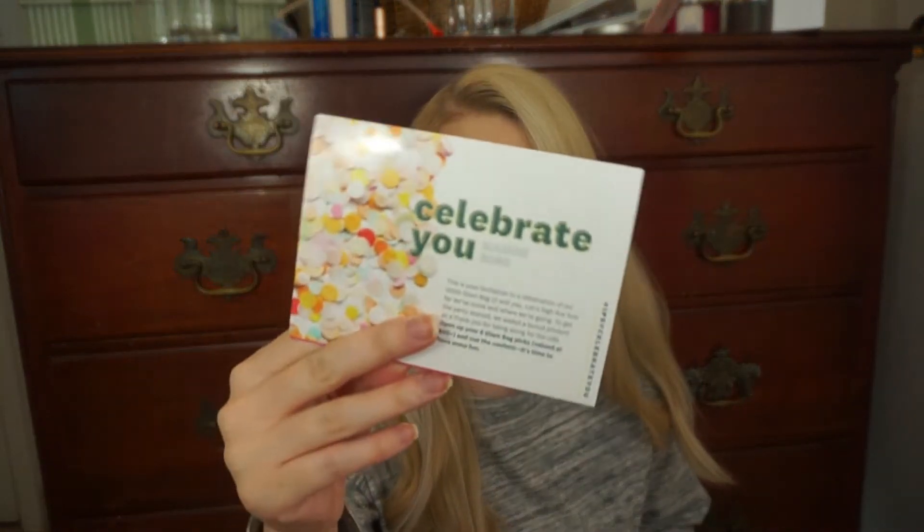Opening it up, we have some products already right inside. Here is the card. It says "Celebrate You," and then it just talks about how there's 6 glam bag picks because it's their 100th bag. And it looks like they're also doing giveaways every day for this month — I did not know they've been doing giveaways all month long.